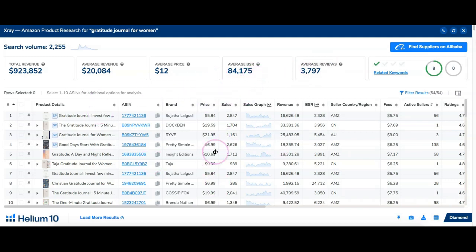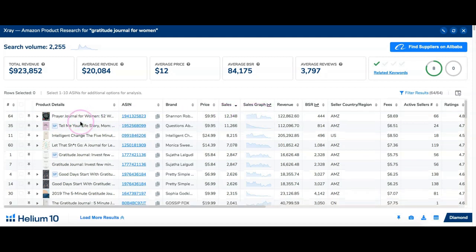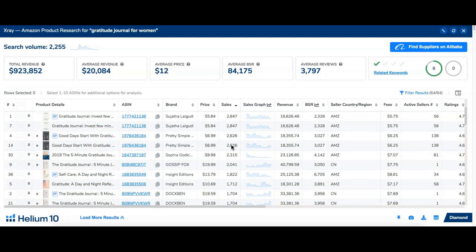I want to sort this chart by the number of sales per month, so I'll click on that — now I've got from highest to lowest sales. You can hover over the name to see the whole title of the book. Looking at the sales here, I can see: self-love workbook for women, prayer journal for women — I think this is 52 weeks — and 'Good Days Start with Gratitude.' These are selling about 2,600 units every month for this past 30 days.